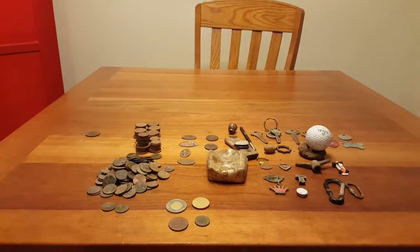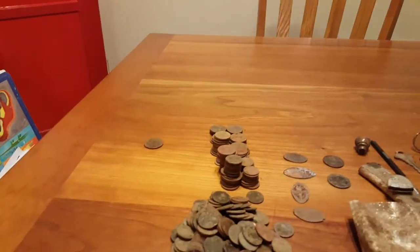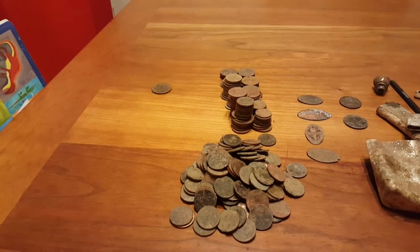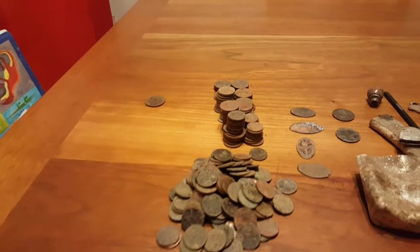Here are my finds for the month of February. We got a bunch of clad — I think it's $14.20 in clad. The earliest coin is a 1961 penny. I'm still looking for my first silver on that.